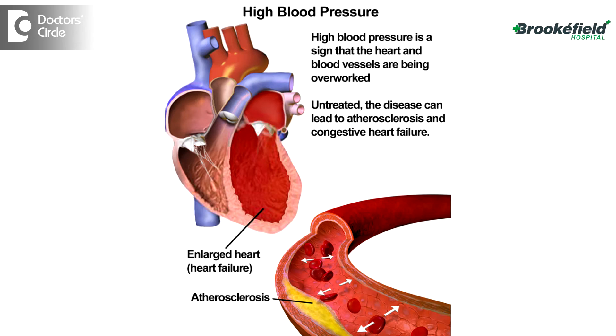High blood pressure is a silent disease. Most commonly, high blood pressure manifests by accidental detection of blood pressure being high during a routine visit to the hospital. In certain instances, there are certain symptoms which will prompt us to diagnose a high blood pressure.